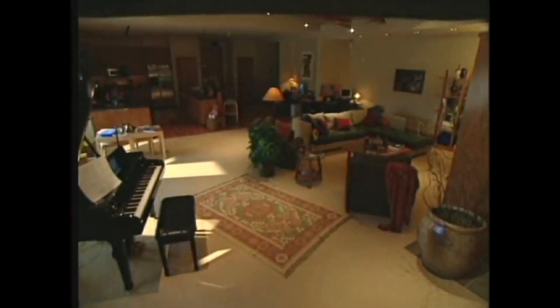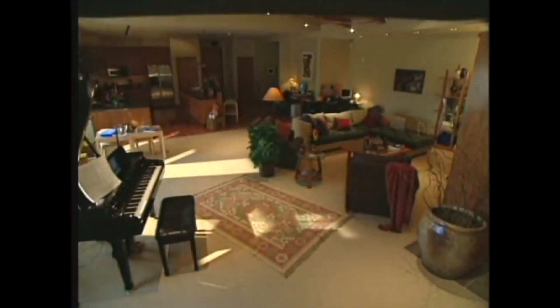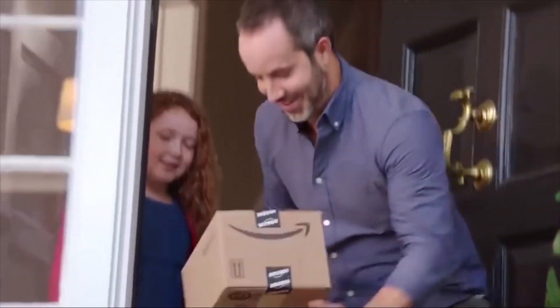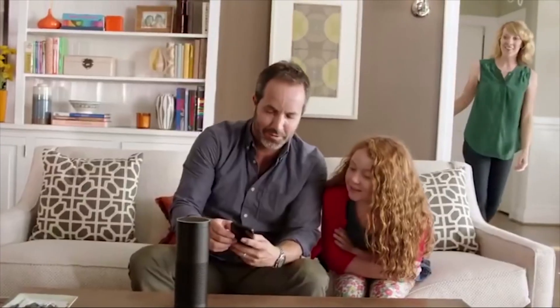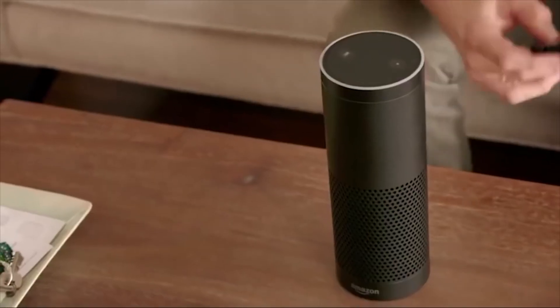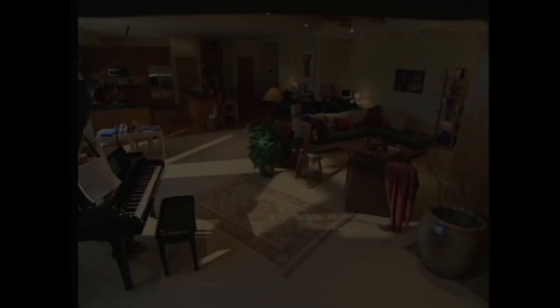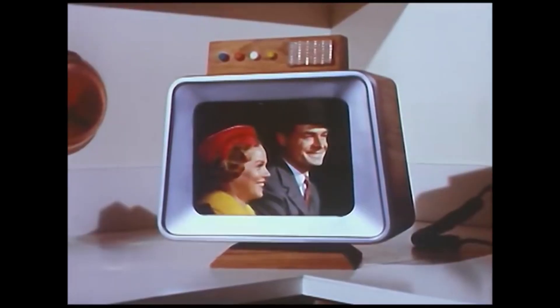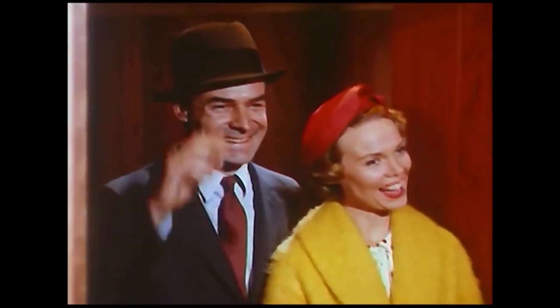Throughout the 2000s, smart devices and systems have been evolving at a rapid pace. It was estimated that by 2012 there would already be 1.5 million automated home systems in place. In 2014, Amazon introduced the Amazon Echo for Prime members, and while it was originally marketed as a voice-controlled music solution, the inclusion of Alexa quickly demonstrated the use of the device as a smart home hub.